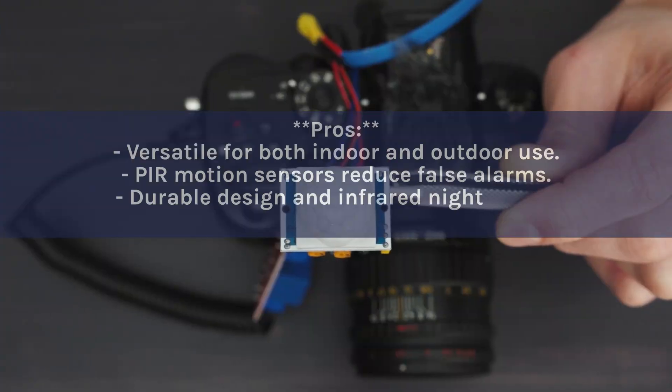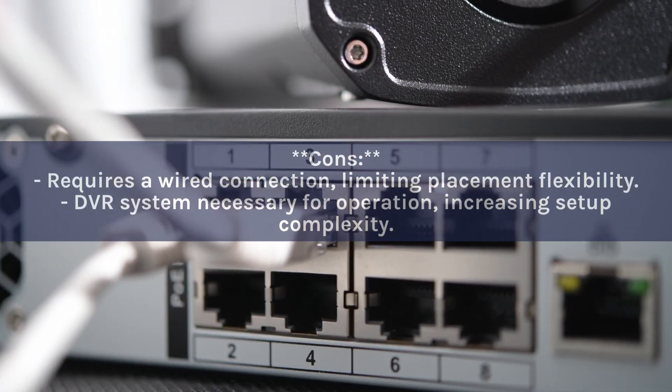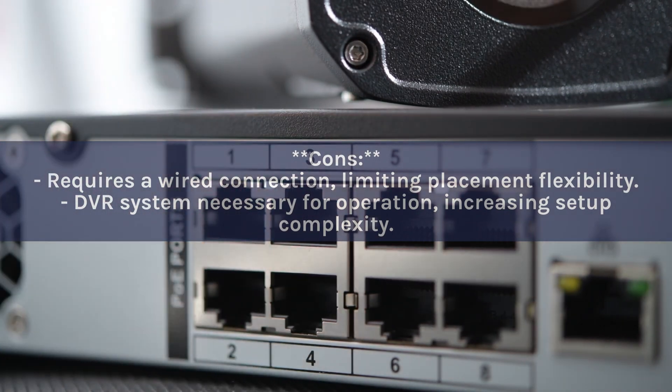Pros: Versatile for both indoor and outdoor use; PIR motion sensors reduce false alarms; durable design and infrared night vision; direct DVR connection for continuous recording. Cons: Requires a wired connection, limiting placement flexibility; DVR system necessary for operation, increasing setup complexity.